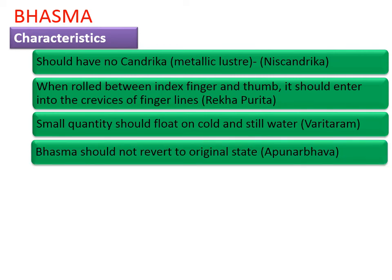Last, Bhasma should not revert to its original state. There are chances that some Bhasma, immediately after preparation, will show all three above characteristics, but if placed for one or two weeks, certain non-metals may get converted back into metallic forms. This is undesirable. The conversion of metals to non-metals should be a completely non-reversible reaction.